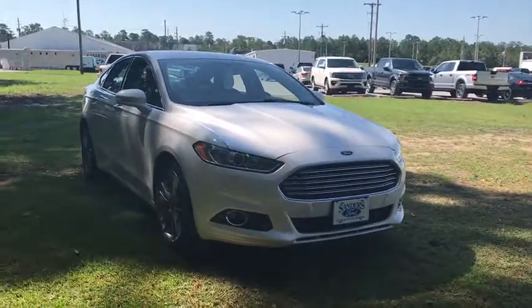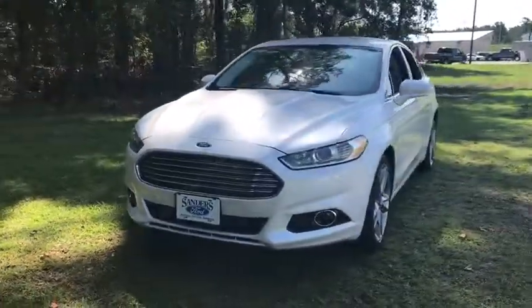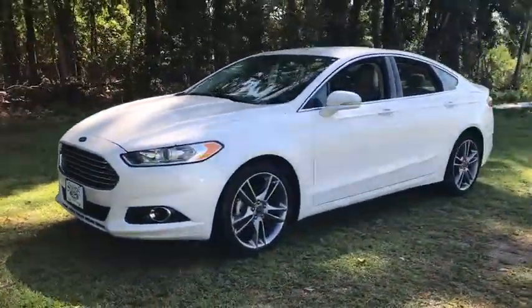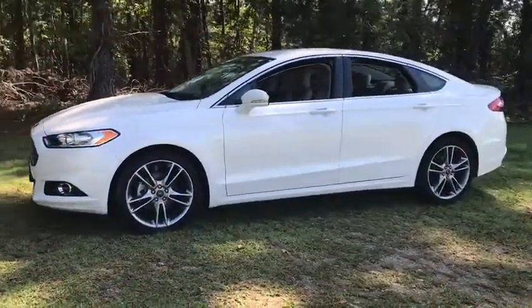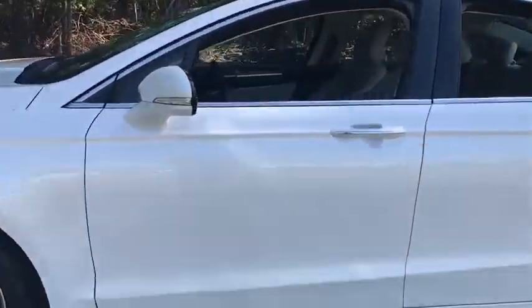We are pleased to show you the 2016 Ford Fusion. You can have both impressive power and great economy in a Fusion. This vehicle has less than 75,000 miles. Here are some of this vehicle's great options.